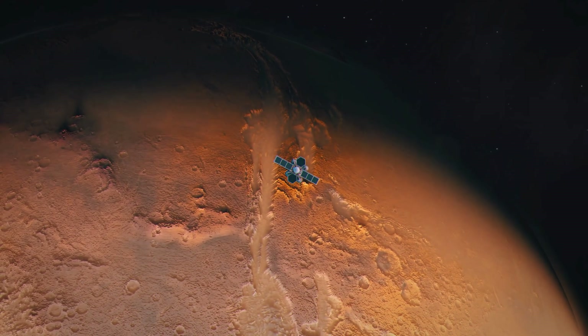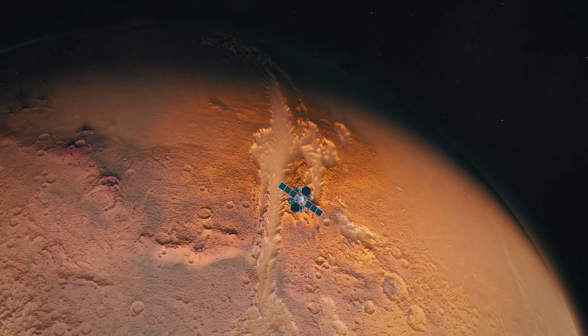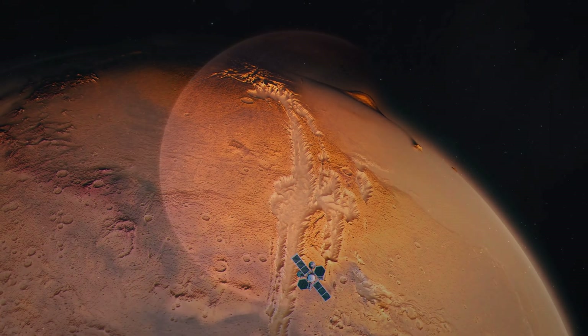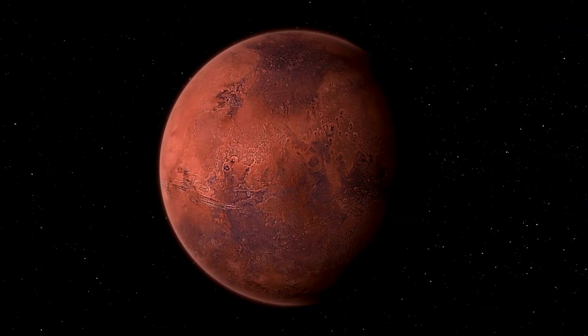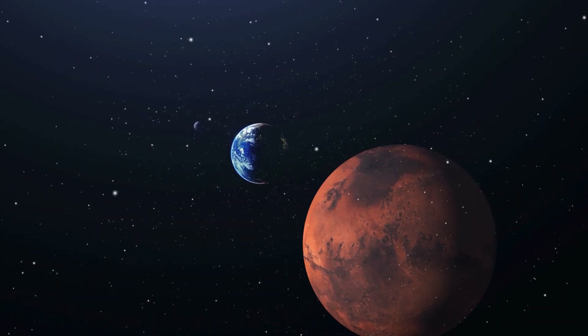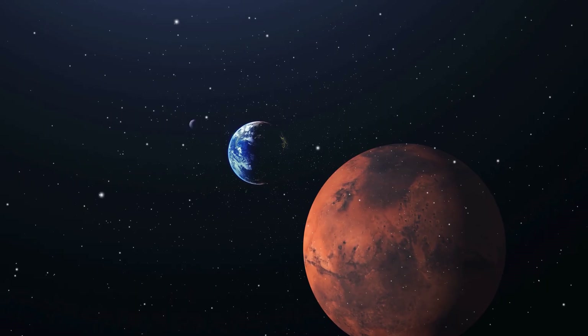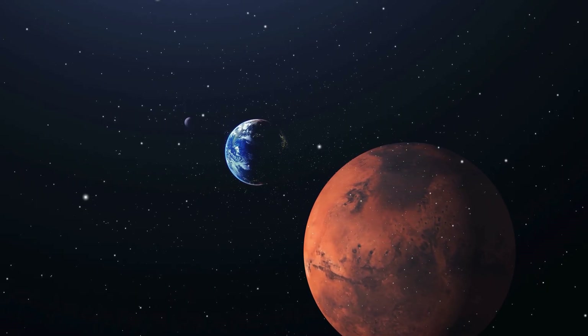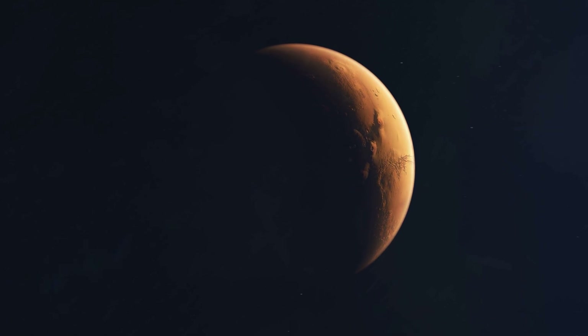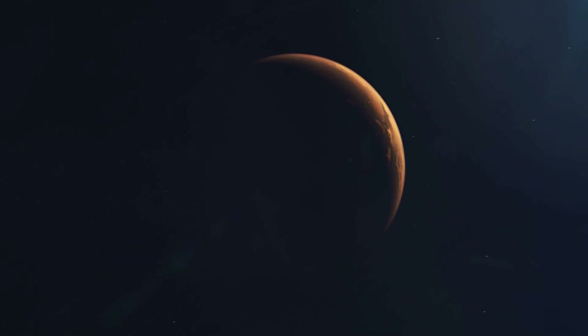Early Mars missions painted the planet as a fossil world. The giant volcanoes weren't erupting, the rivers were dry, craters were preserved for billions of years. Compared to Earth's constantly recycled surface, Mars looked quiet, almost frozen. And for a long time, the phrase 'geologically dead' became the default description.